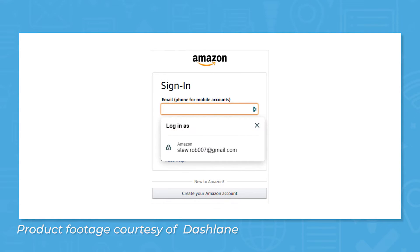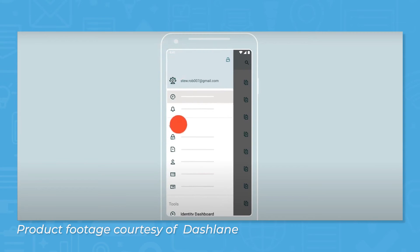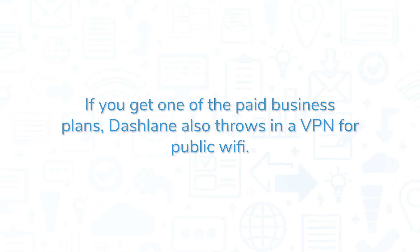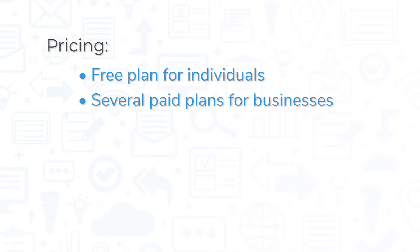If you use Dashlane for both personal and business use, Smart Spaces lets you easily switch back and forth between personal and business accounts without worrying about your employer having access to your personal information. If you get one of the paid business plans, Dashlane also throws in a VPN for public wifi. Dashlane offers a free plan for individuals as well as several paid plans for business.